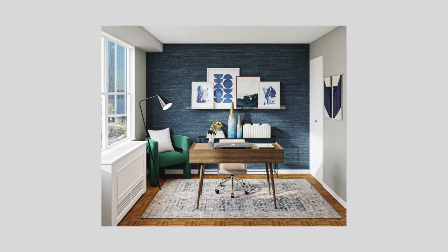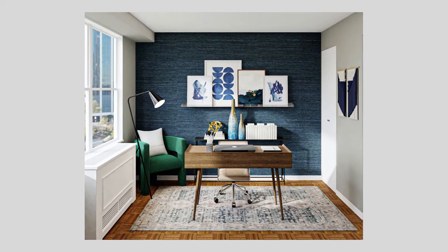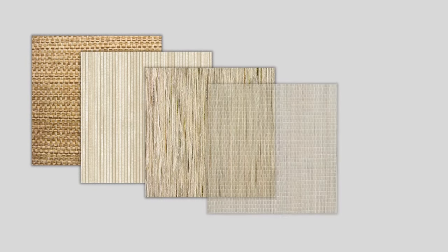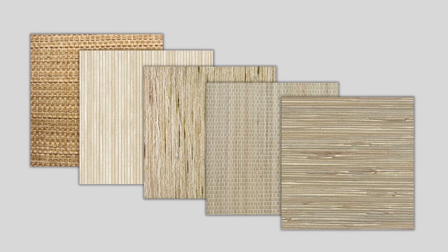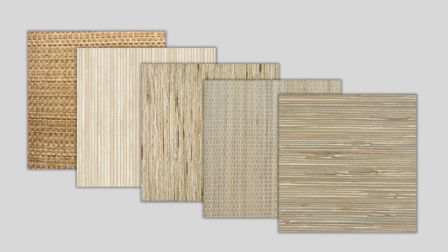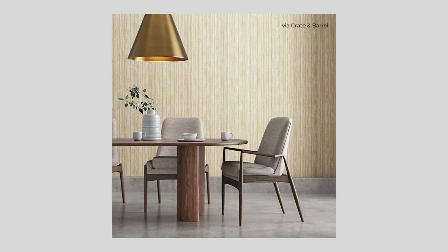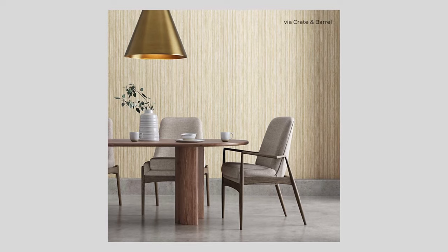Option three is natural textiles. Closely related to wallpaper and vinyl wall coverings are natural textile wall coverings. With these, you can bring in nature in the form of natural fibers like grass cloth, jute, paper weave, sisal, and string. These can be hung the old-fashioned way with glue, but they also come in peel and stick. Because these options are thicker and more textured, you don't need to be as concerned with wall texture as long as it's not very heavy.